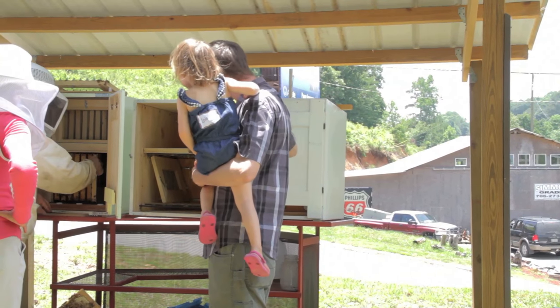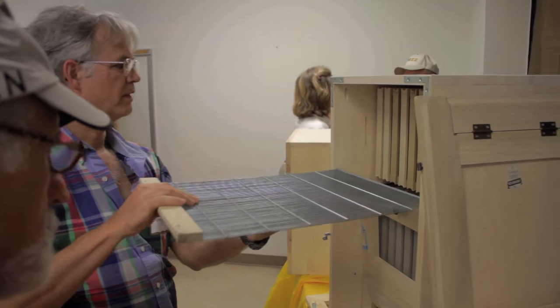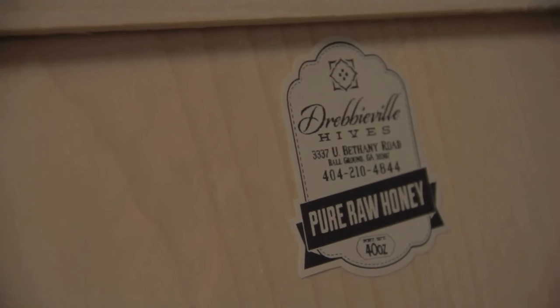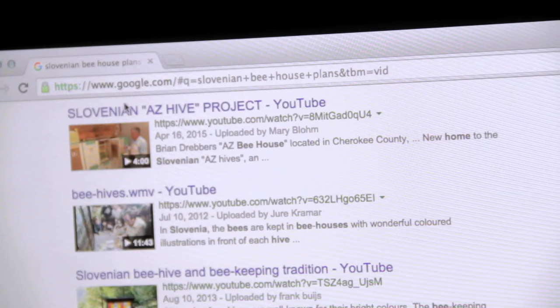The idea that a beehive is more than just a solitary box sitting out in the elements, but is part of a larger structure — a bee house — was intriguing enough for me to drive down to Georgia for a hive I could begin my experiments with. While I attempted to find plans or dimensions to build this hive myself, there just isn't much written in English. However, I was led to Brian Drever.